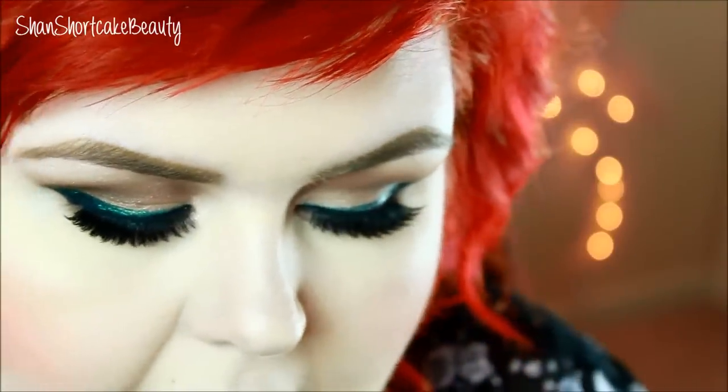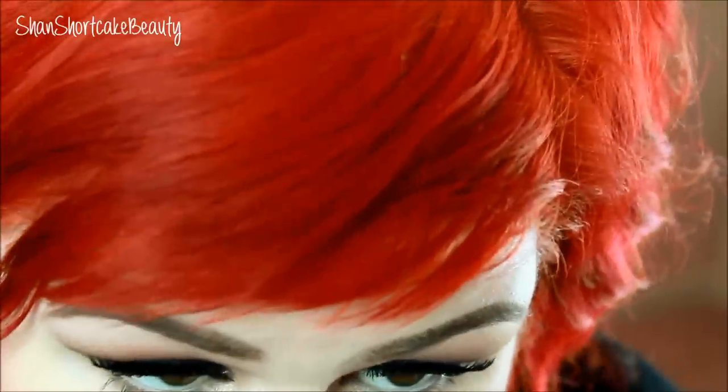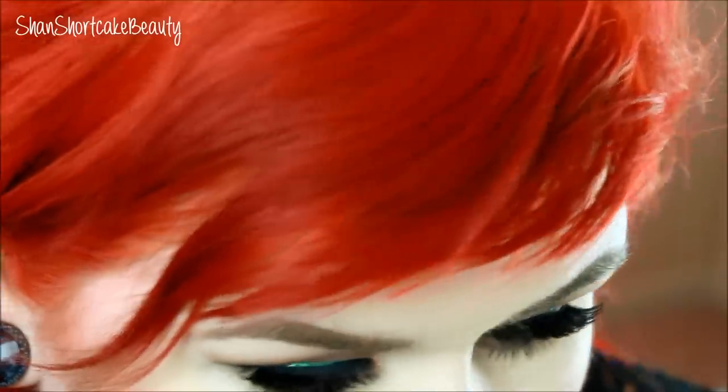I'm going to do some bottom lash mascara — this is MAC Extended Play Gigablack mascara, my favorite bottom lash mascara of life. That's the completed eye look — I think we are good.